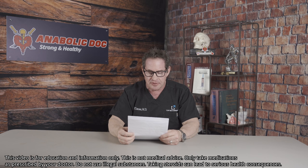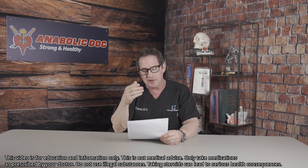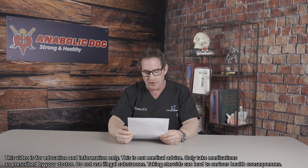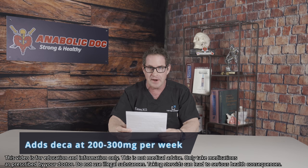He adds Deca-Durabolin to his dose of testosterone cypionate — 200 milligrams per mL concentration — taking half a mL every five to six days. He adds Deca-Durabolin at a dose of 200 to 300 milligrams per week and does it for four months.